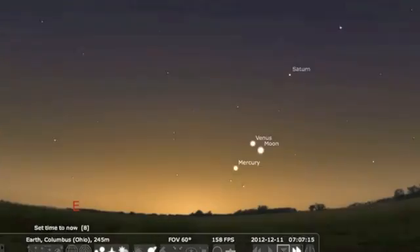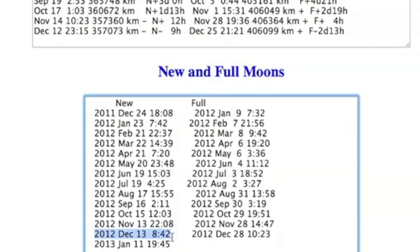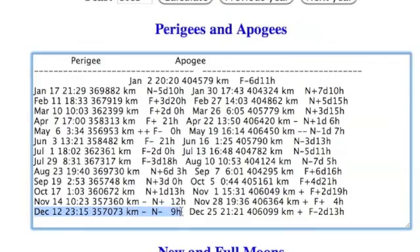If you can get out this morning before sunrise, the moon is conjoining Venus and Mercury today. Two days from now it will swing in for a new moon nine hours after making its monthly close approach to the Earth.